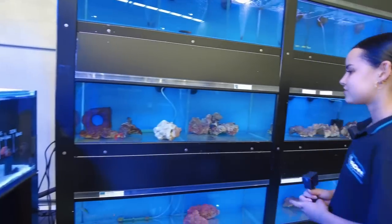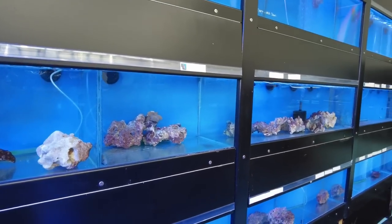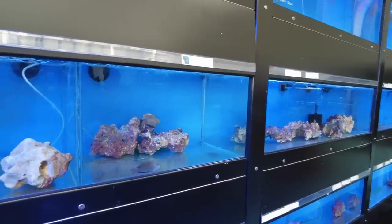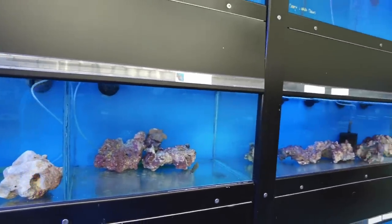In here we're pretty low on saltwater fish stock at the moment unfortunately. We do have a couple of things — some wrasse and sturgeon — but we usually have a much larger variety; we're just waiting on our shipment to come in this week.